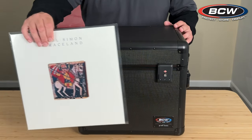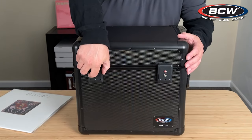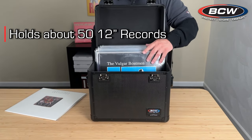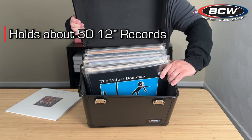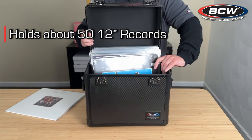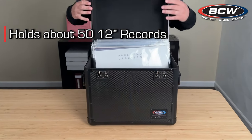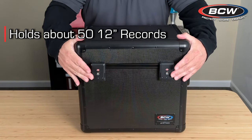Our locking 12-inch record case features a rugged exterior with two combination locks and two padded handles. The interior is lined with foam to protect your vinyl records and will hold about 50 12-inch records in outer sleeves.